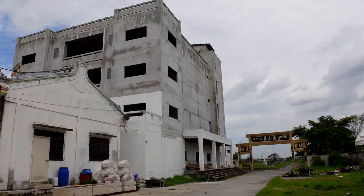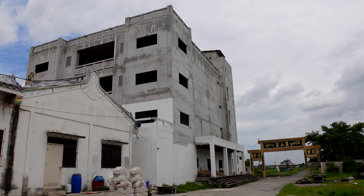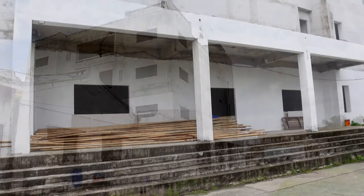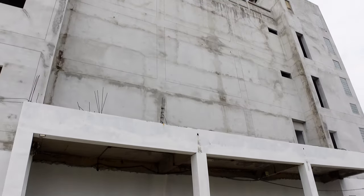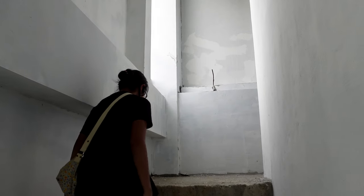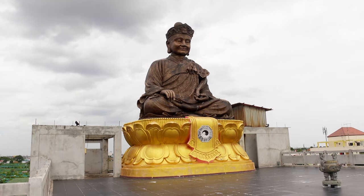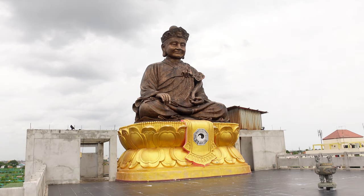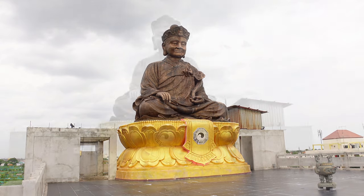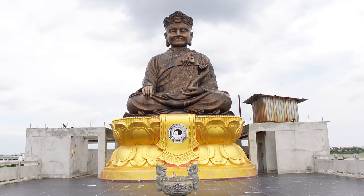We did ask about seeing the statue on the roof, and the shrine caretaker told us it wasn't open yet because the building was still under construction. But there's no OSHA here, so they just let us go up on our own and told us which stairway to use because the other one isn't finished yet. The statue on top was amazing — truly massive. The video just doesn't do it justice.